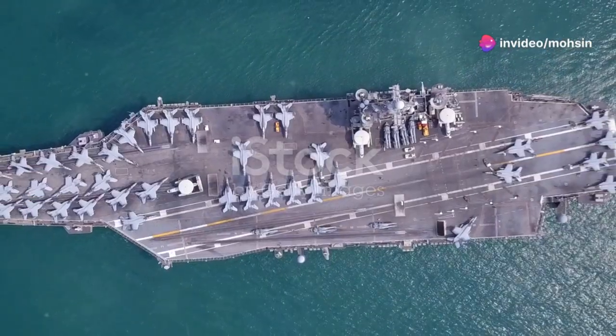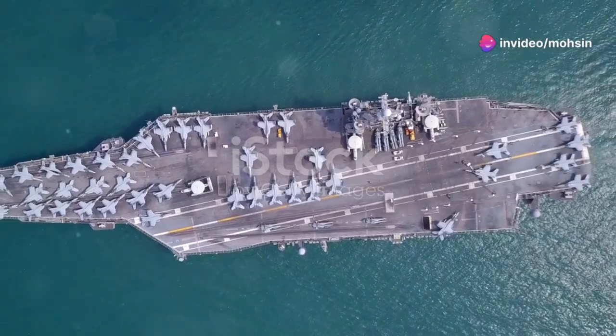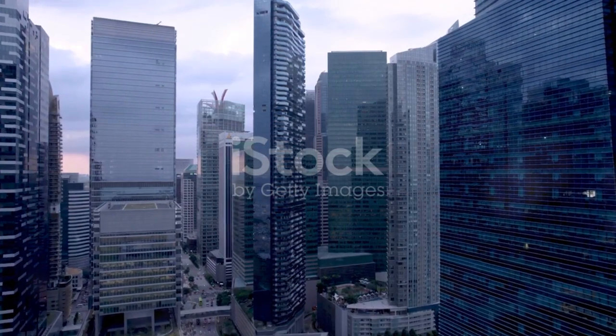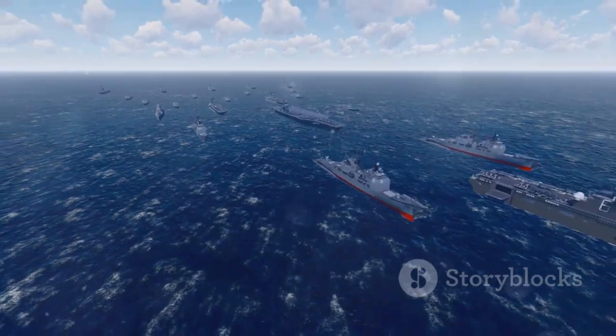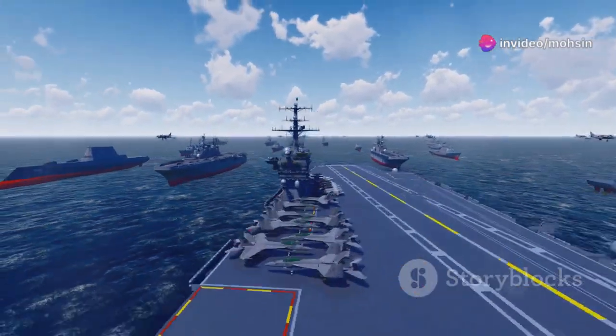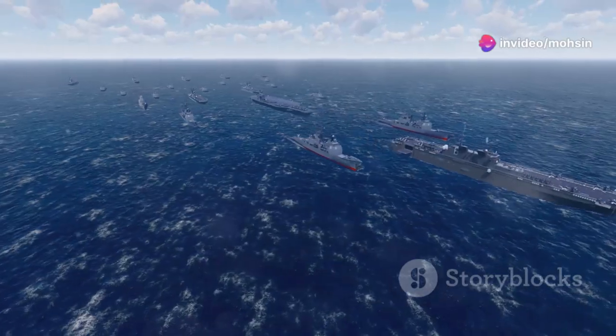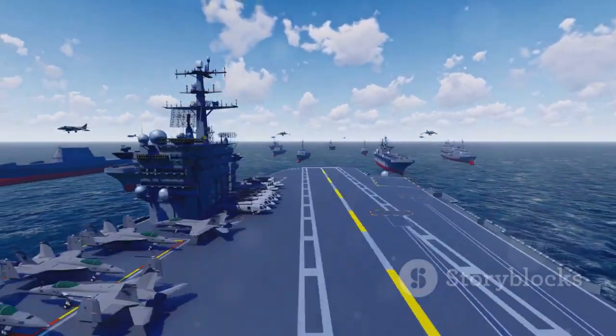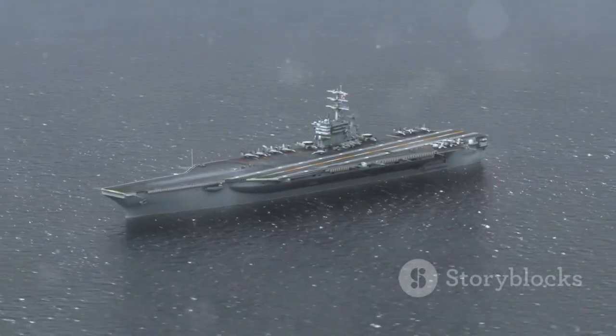So you think a skyscraper is big? Meet the real giants. Some folks think a skyscraper is the pinnacle of human engineering — scraping the sky and all that — but what if I told you about a structure just as massive, if not more complex, that doesn't just sit there? This thing moves. It carries an entire airport on its back, a small town's worth of people, and enough firepower to make your head spin. I'm talking about an aircraft carrier.